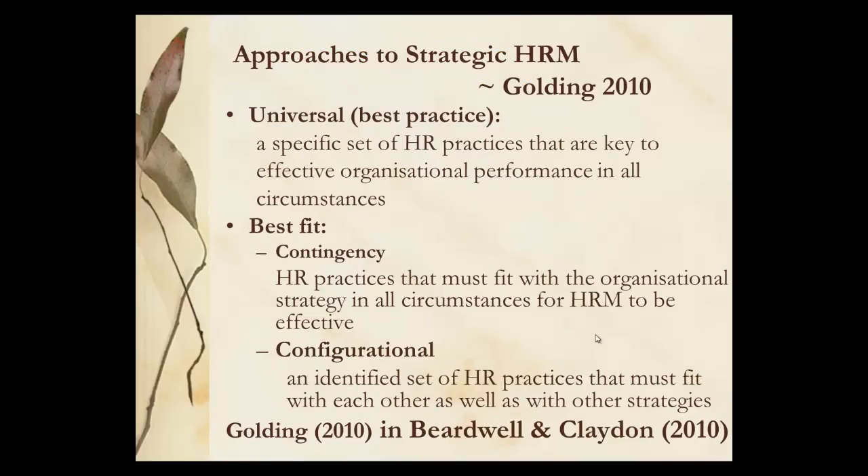Golding looks at universal best practice, which is HR practices key to the organisation as it operates. Best fit divides into contingency and configurational. In contingency, the HR practices must fit with the organisational strategy — that's where the organisational strategy is dominating and HR can only be effective if it does this. Whereas configurational has much more latitude: HR practices fit with each other as well as with other strategies, but there's much more of an element of planning here.